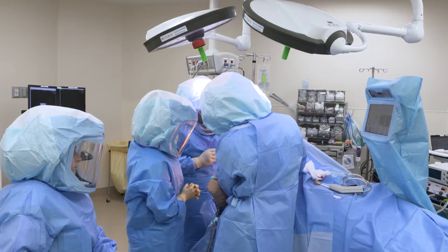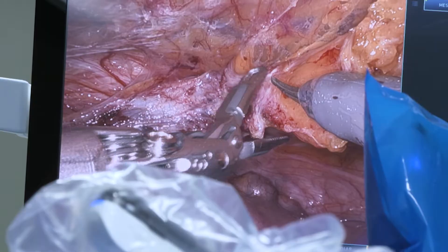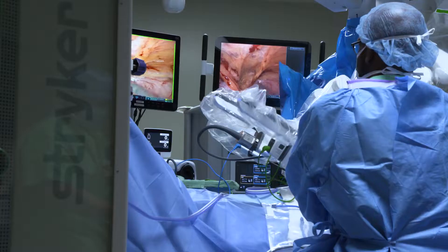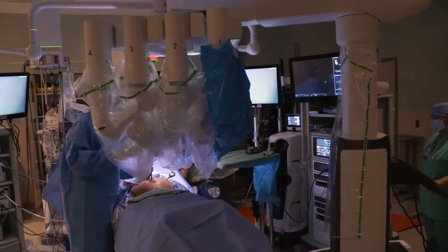It's changed my world in how I perform surgery. Robotics enhances the surgeon's capability — it's mimicking your own hand inside the patient. Because it's minimally invasive, our incisions are much smaller, so less pain.